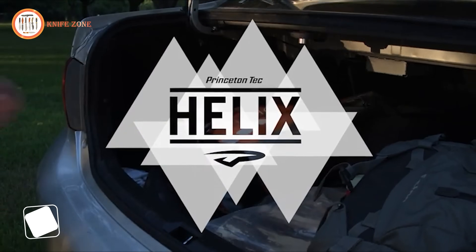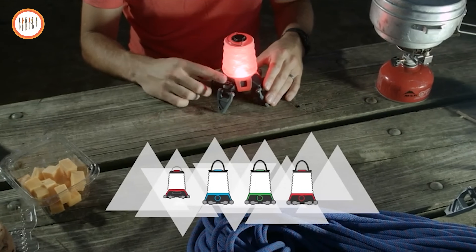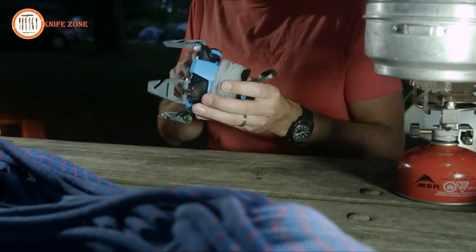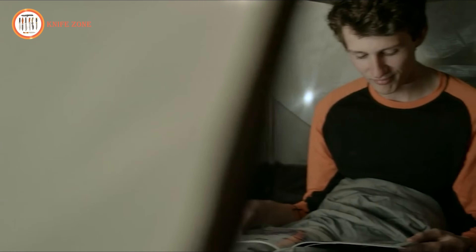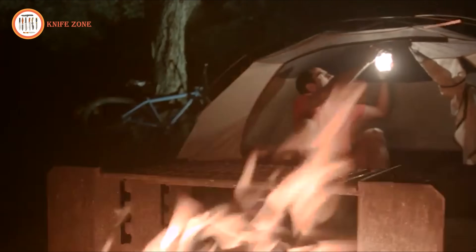The Helix series offers four distinct models catering to diverse needs, from lightweight backpacking to Bluetooth-enabled base camp options. All Helix lanterns feature dimmable red and white modes for versatile illumination. Their innovative folding legs and globe design ensure ample light coverage while remaining compact for easy packing. For focused tasks, the removable globe transforms the lantern into a spot or overhead light. With multiple hanging and carrying options, Helix lanterns adapt to any environment seamlessly.